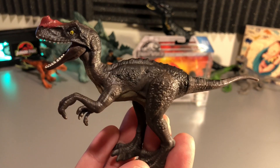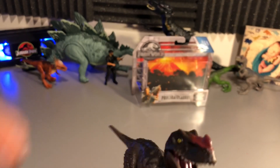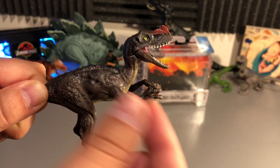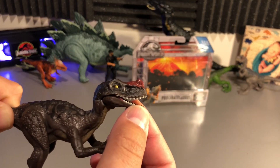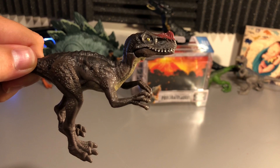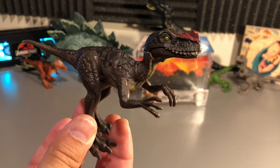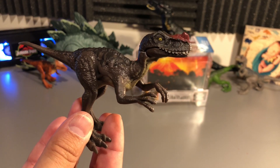Checking the other side — not too much difference, a little variation in the paint job but pretty standard. The legs have articulation — both legs move up and down, though not outward like a lot of other figures. You also have articulation on the mouth, which is cool. I believe this is part of the T-Rex family and it really does look like it — a much smaller version of course, but with the mouth closed it definitely has that Rex-like look.